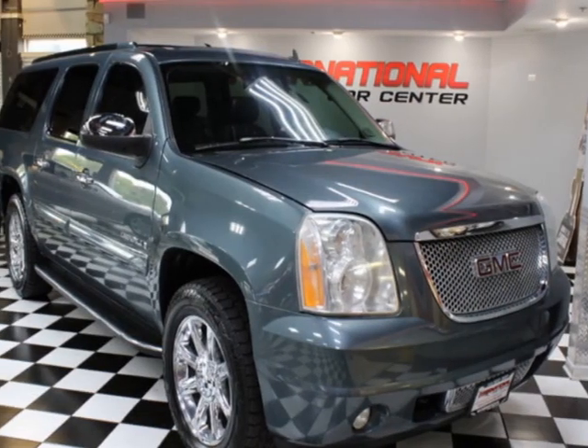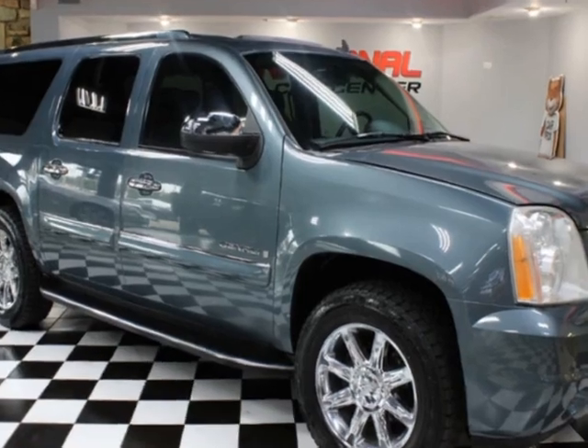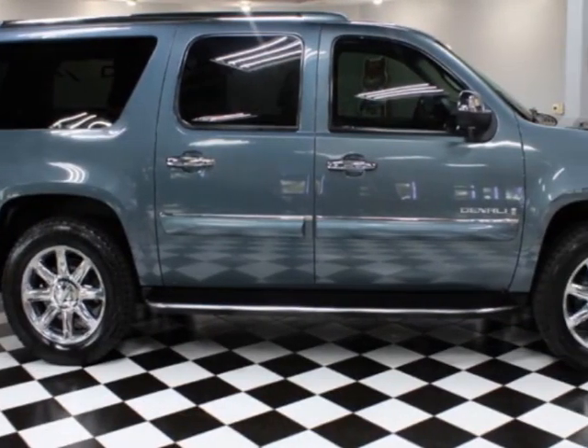Take a look at this 2007 GMC Yukon XL Denali all-wheel drive 4-door 1500. For your protection, a warranty is available for this vehicle.